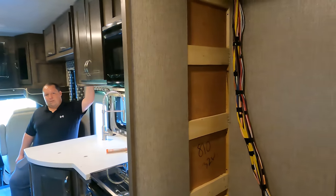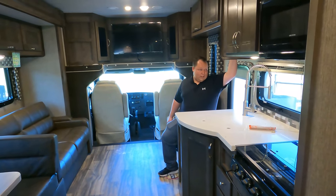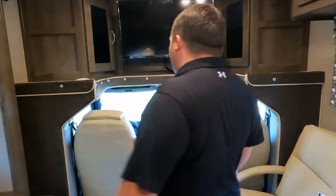Andrea just pointed to something I didn't even realize wasn't in here — there's no refrigerator. They must have taken it out. But we will continue on — you know why? Because it's hot, everybody knows what a fridge looks like, and we're not restarting the video.